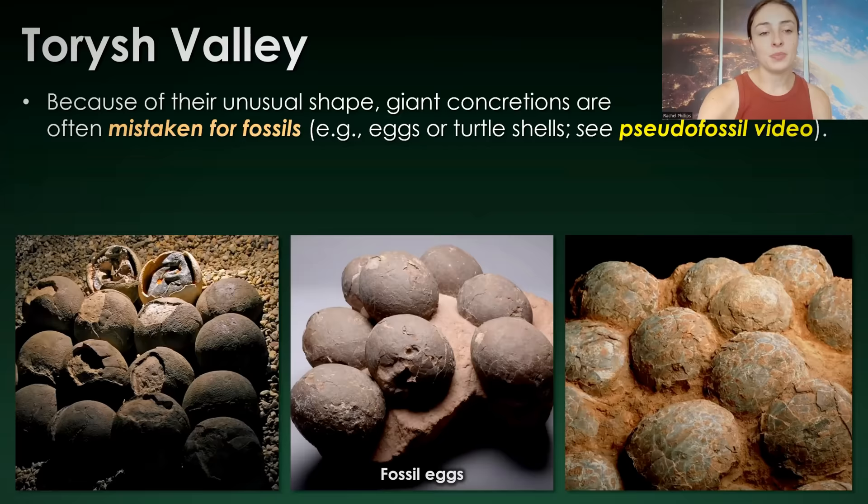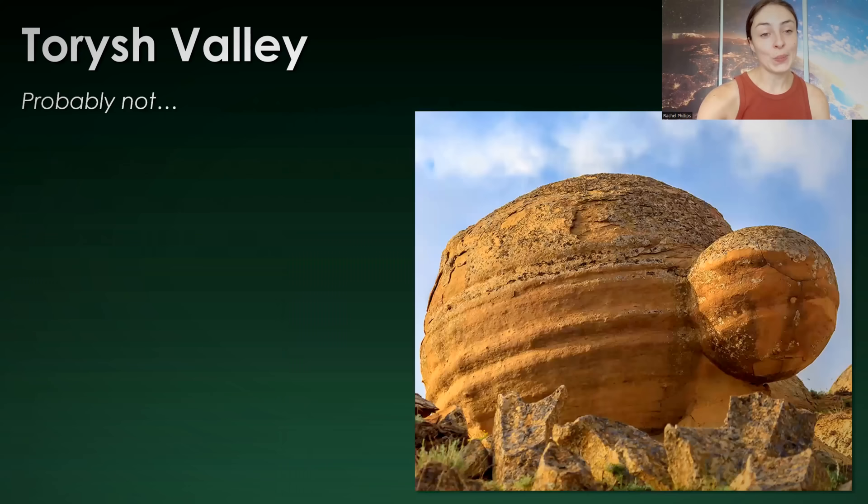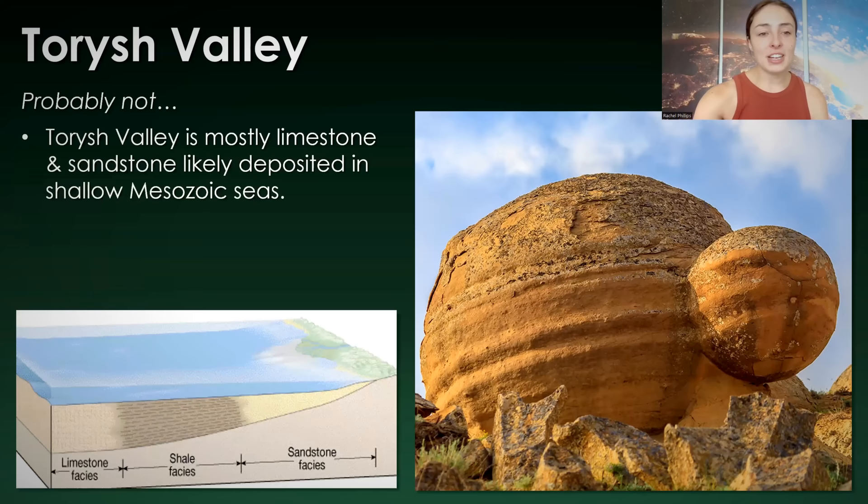Some people have even suggested that these large concretions are artifacts of ancient advanced civilizations. So are these balls evidence for intelligent civilizations over 200 million years ago? Well, probably not. There weren't any humans or anything like humanoid organisms on Earth over 200 million years ago. Were there ancient intelligent aliens that did this? Probably not. There's actually a simple explanation for how they formed.